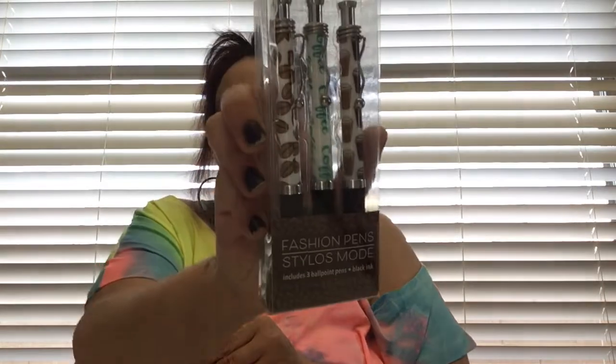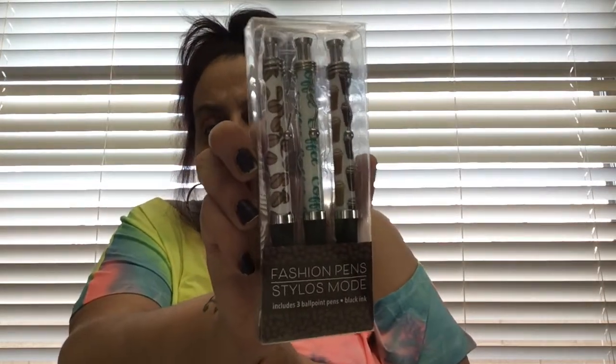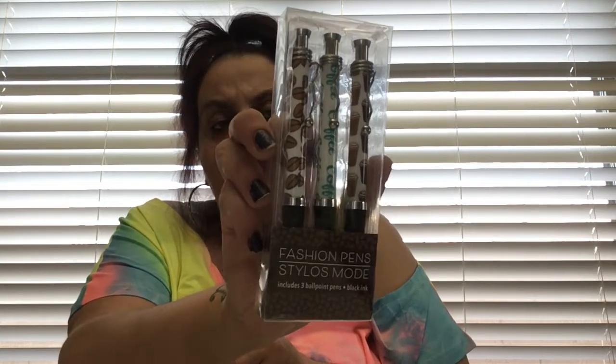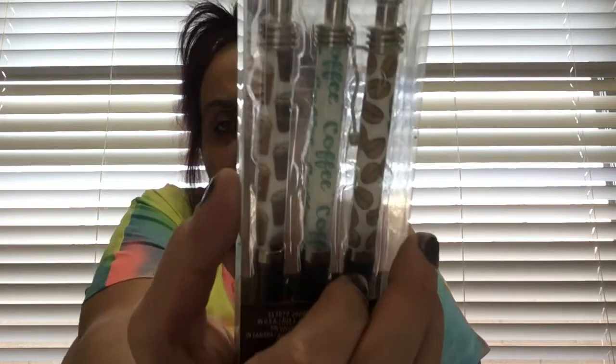Here's one of my wish list items from back in the day - these are the coffee fashion pens. Includes three ballpoint pens, black ink. I finally found them! I snagged them up for a buck. Look at the little coffee beans - they're so cute. People were hauling these about three months ago and I never saw them in any of my Dollar Stores in Illinois.